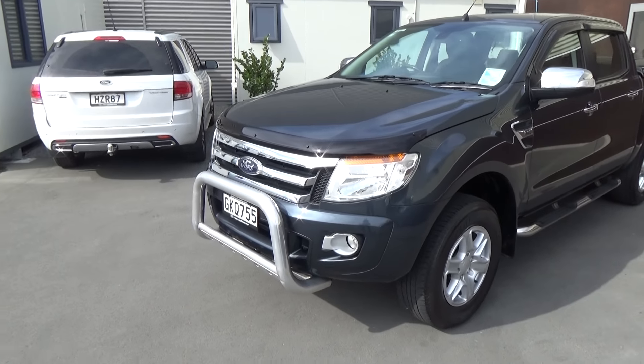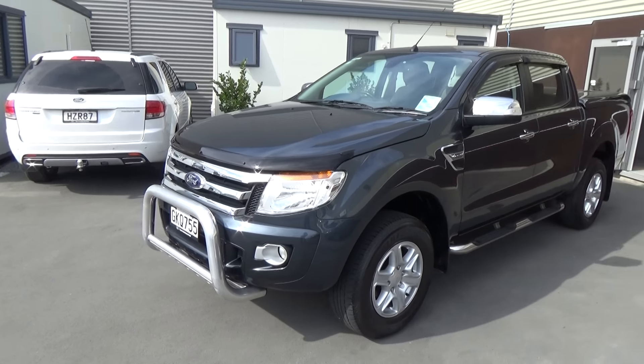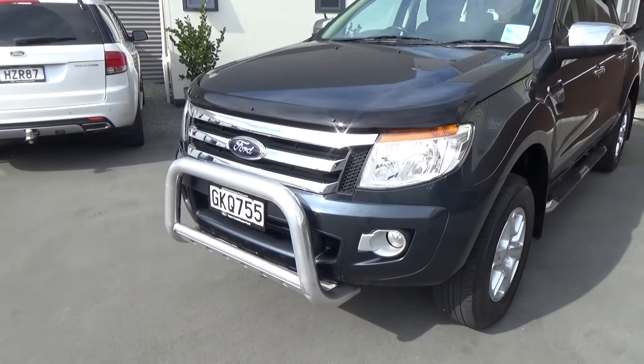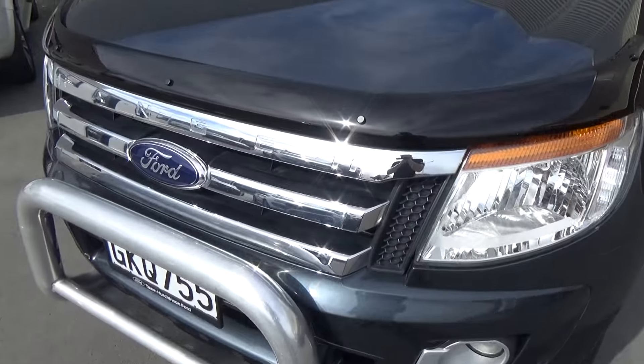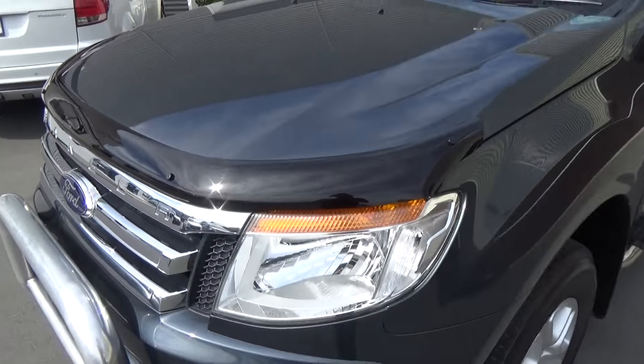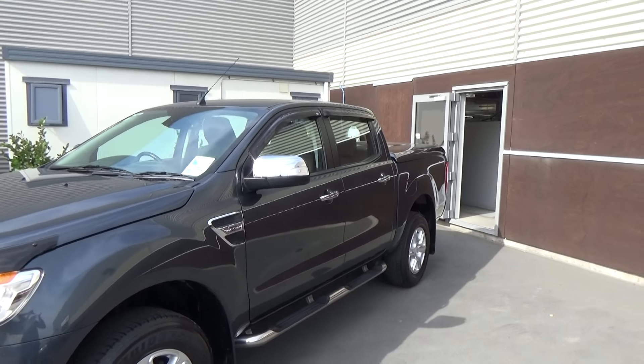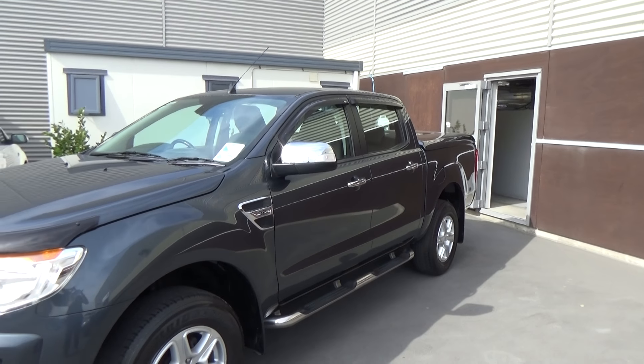The colour here is Metropolitan Grey. You'll notice there's quite a few accessories that have been added to this vehicle. Up front we've got the nudge bar and we've also got a bonnet protector. As we make our way around we also see the weather shields on the top of the windows and the fibreglass hard lid at the rear.